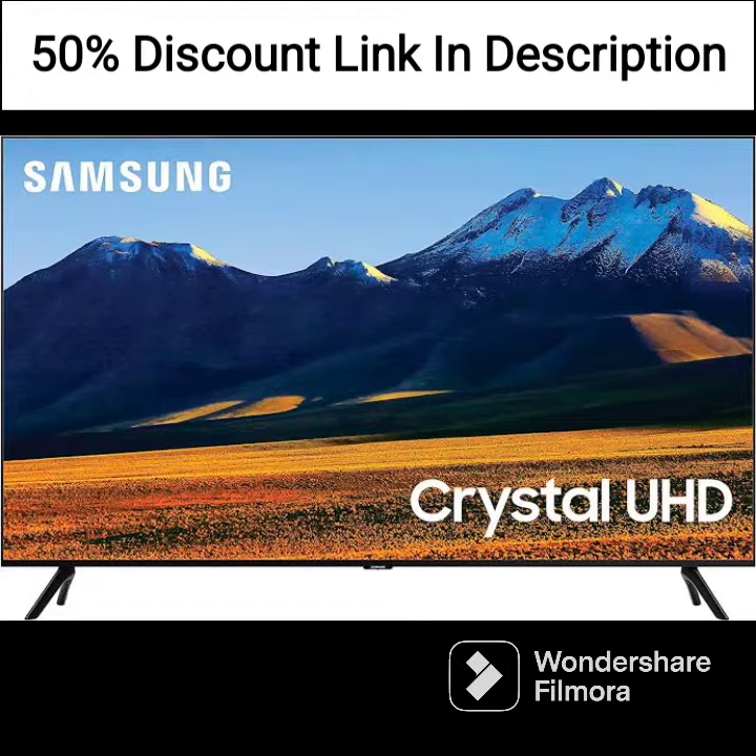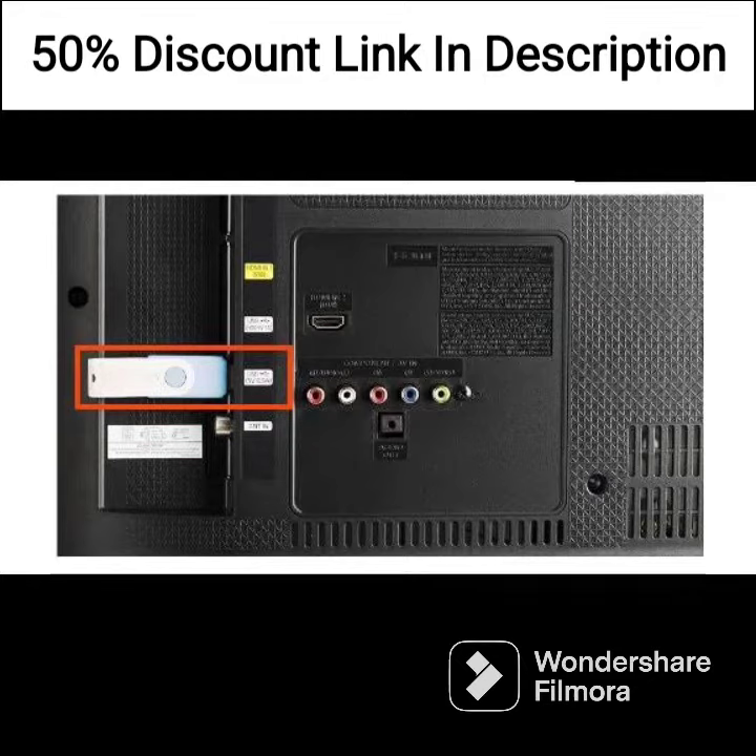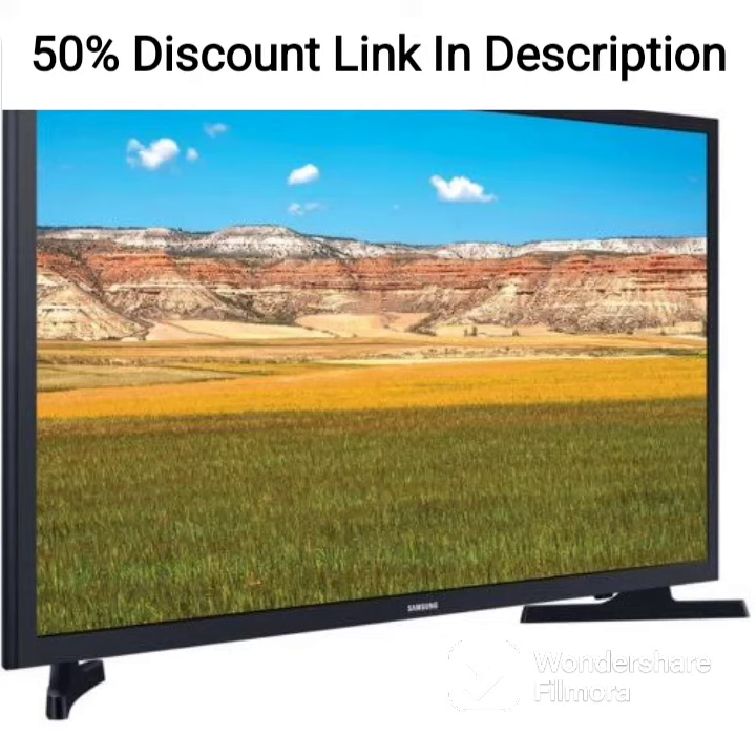The M5 FHD Smart Monitor runs on Samsung's Tizen Operating System, which provides users with access to a variety of smart TV apps, including Netflix, Amazon Prime, Apple TV, and Disney+. Users can also use the TV Plus feature to access a range of live TV channels, making it a great choice for cord cutters.